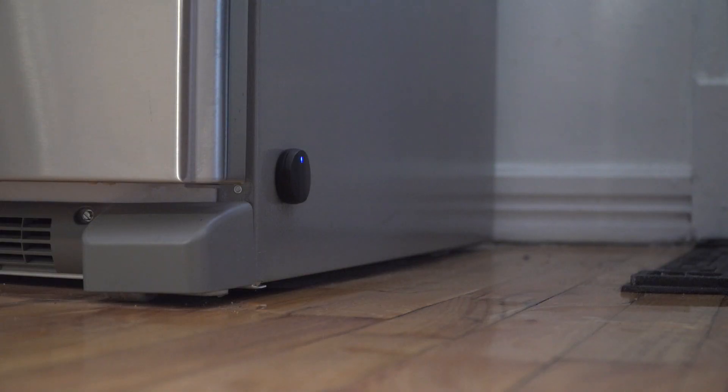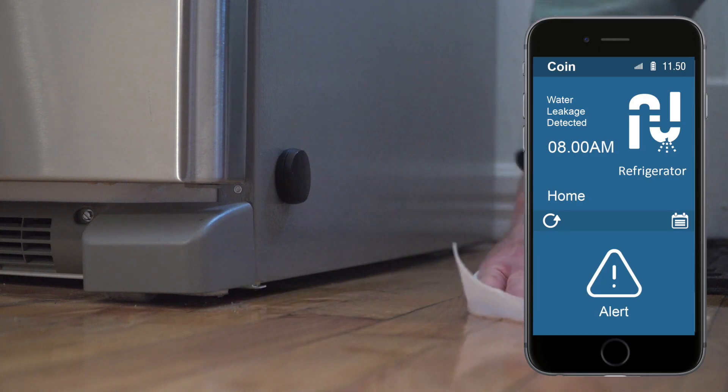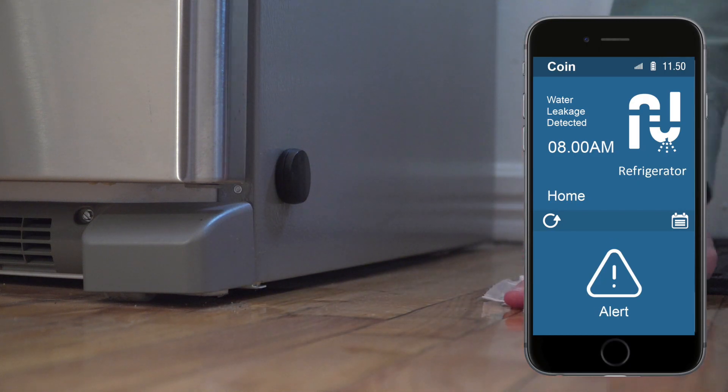The Coin monitors temperature and moisture levels as well as water leaks 24/7. Say goodbye to nasty surprises.